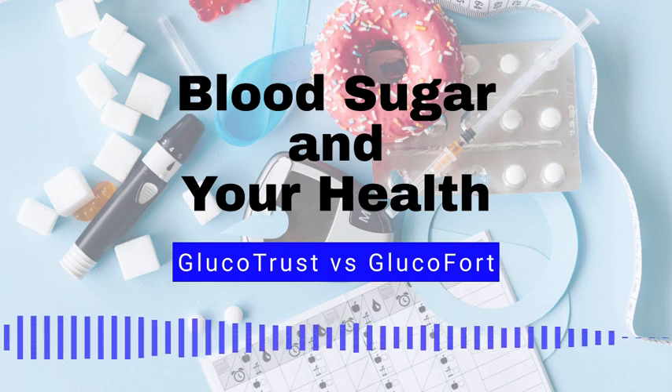High blood sugar levels, also known as hyperglycemia, can be caused by a variety of factors, including not enough insulin, not enough physical activity, eating too much, eating the wrong foods, stress, and certain medications.